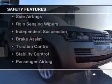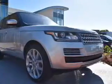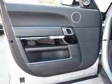Safety was made a priority with these features: a backup camera, xenon headlamps, curtain head airbags, side airbags, rain sensing wipers, independent suspension, brake assist, traction control, stability control, and a passenger airbag. Great quality at a great price.